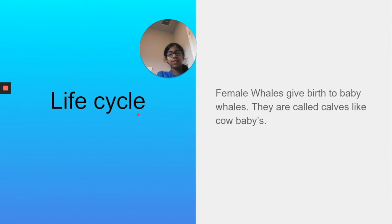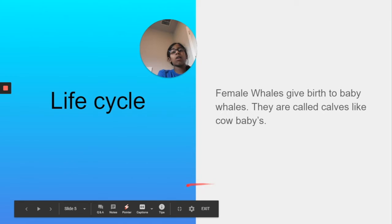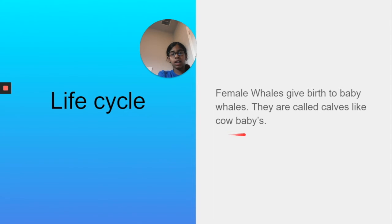Life cycle. Female whales give birth to baby whales. They're called calves — like cow babies. The proper term for baby whales is calves. I don't have a picture for calves, sorry about that.